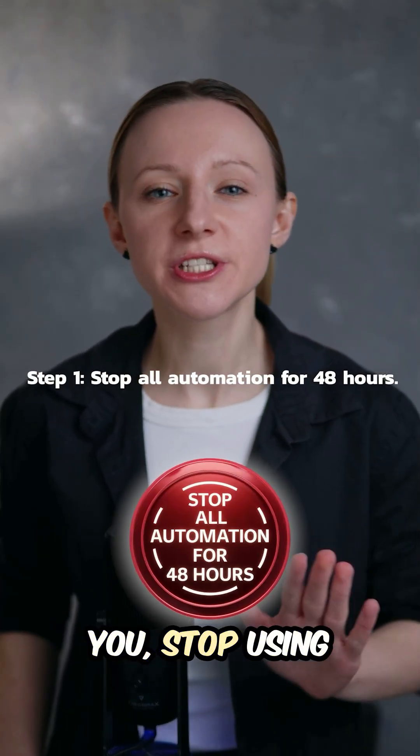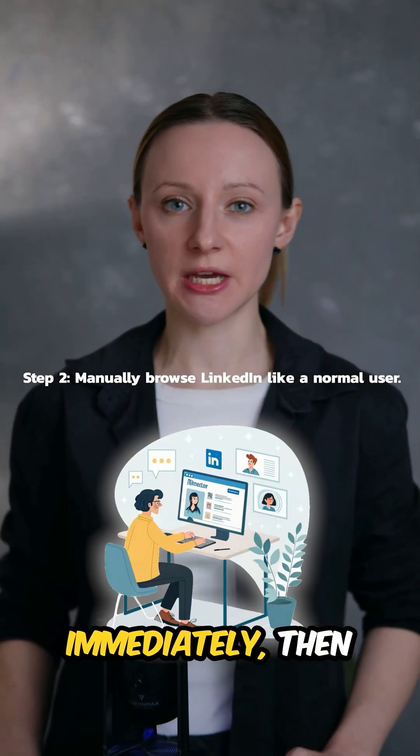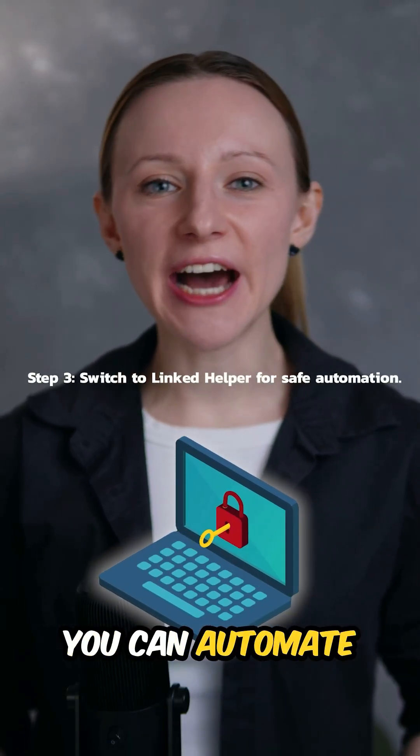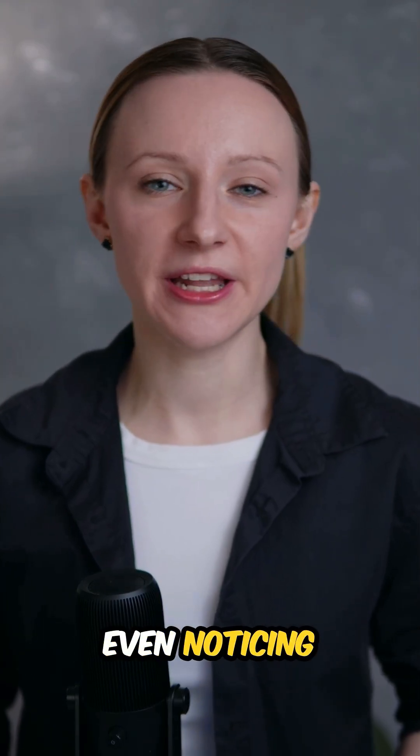If LinkedIn warns you, stop using unsafe tools immediately — then try this. With Linked Helper you can automate safely without LinkedIn even noticing.